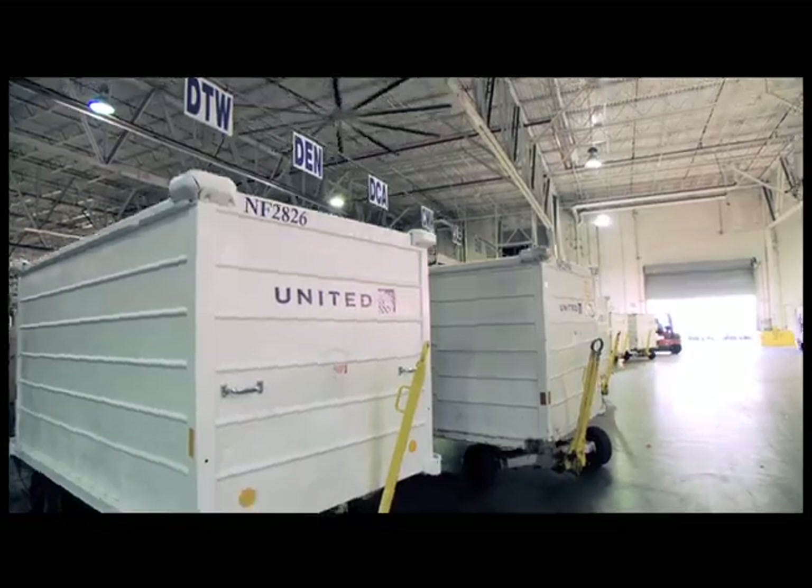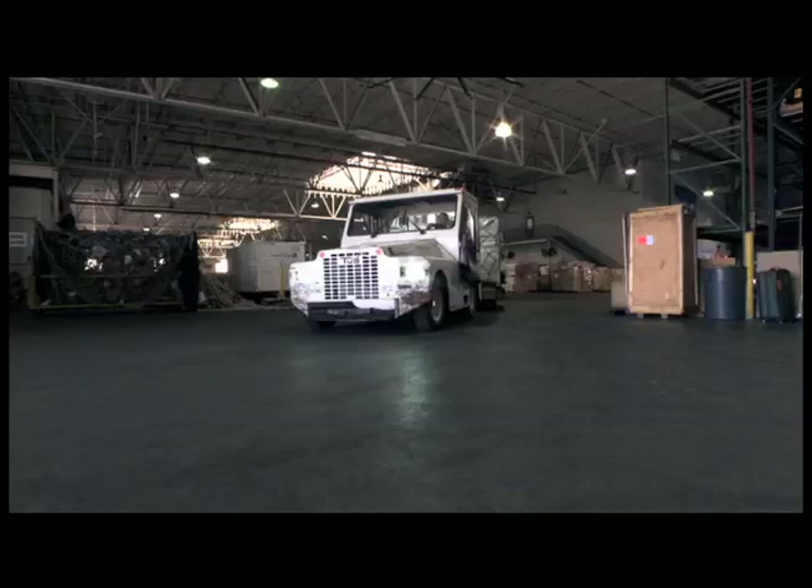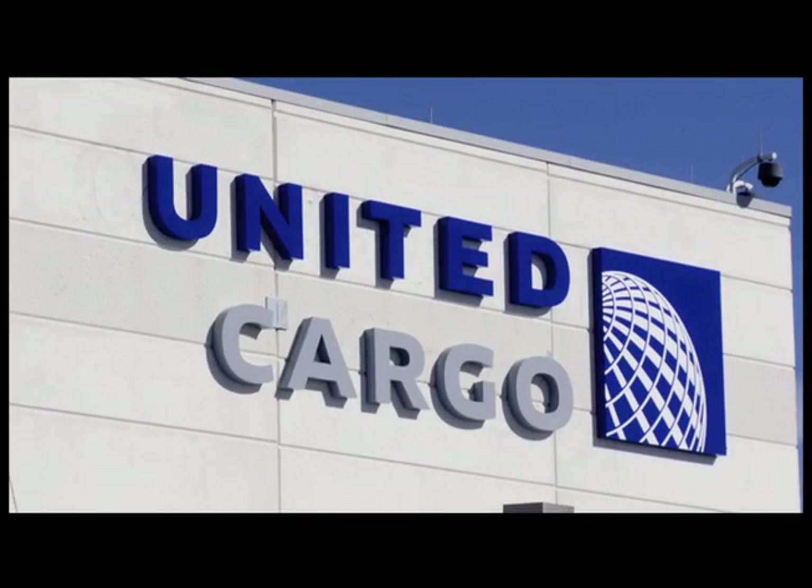Over 85 years ago, United Airlines started by carrying the mail. We carried packages long before we carried people, so we really know the cargo business. We move about 1.2 billion pounds of cargo every year.